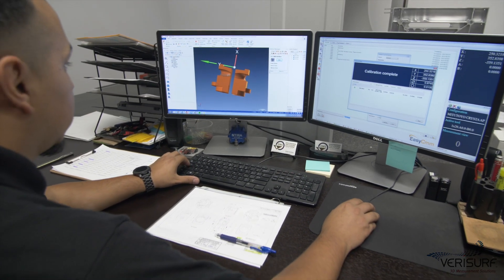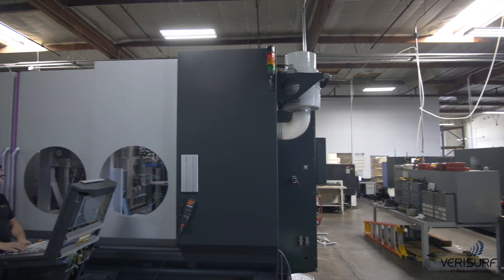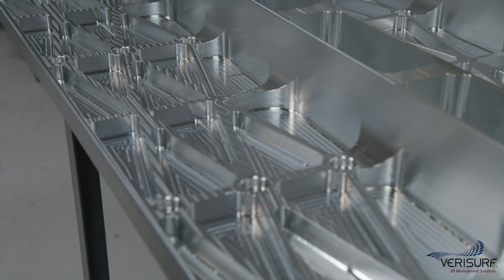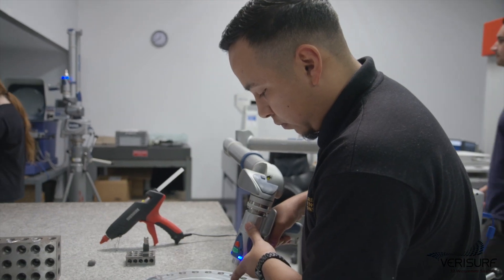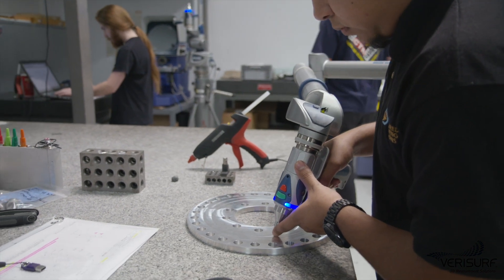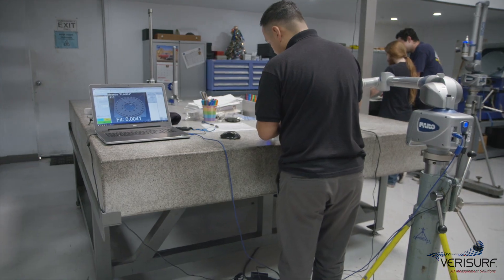Having VeriSurf on all the equipment is actually speeding things up and making things more efficient. VeriSurf is now used exclusively by EMS for quality inspection and reporting, driving all the company's measurement devices, processing, managing measurement data, and generating custom reports. Since implementing VeriSurf software, EMS has added two Faro portable CMMs, a Faro scanner, and a laser tracker. This has further improved capacity in the quality lab and allowed for in-process inspection on the shop floor.